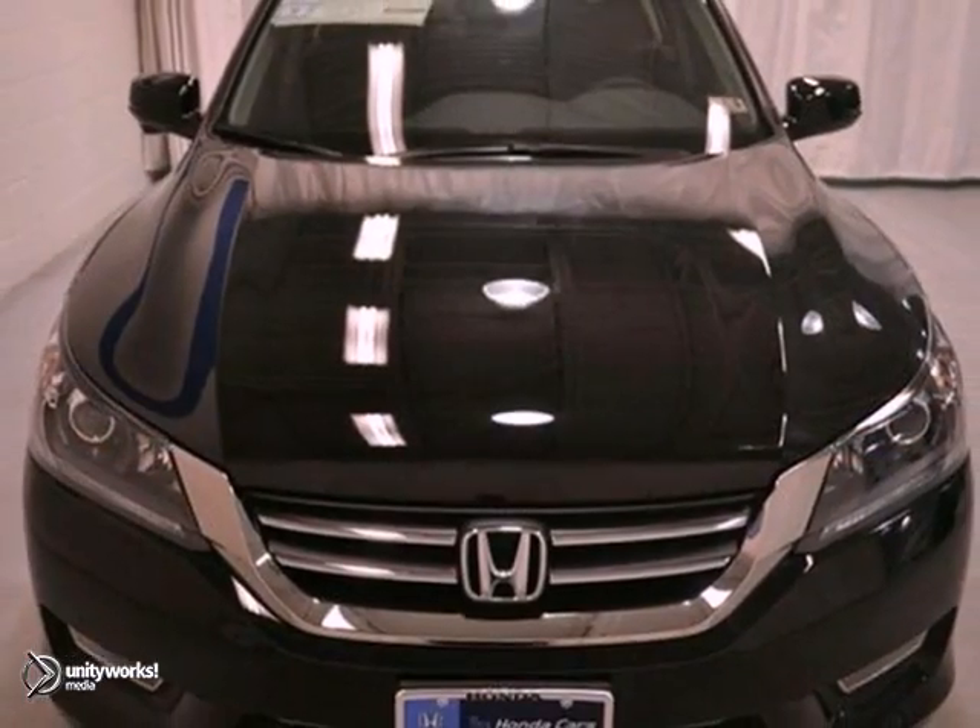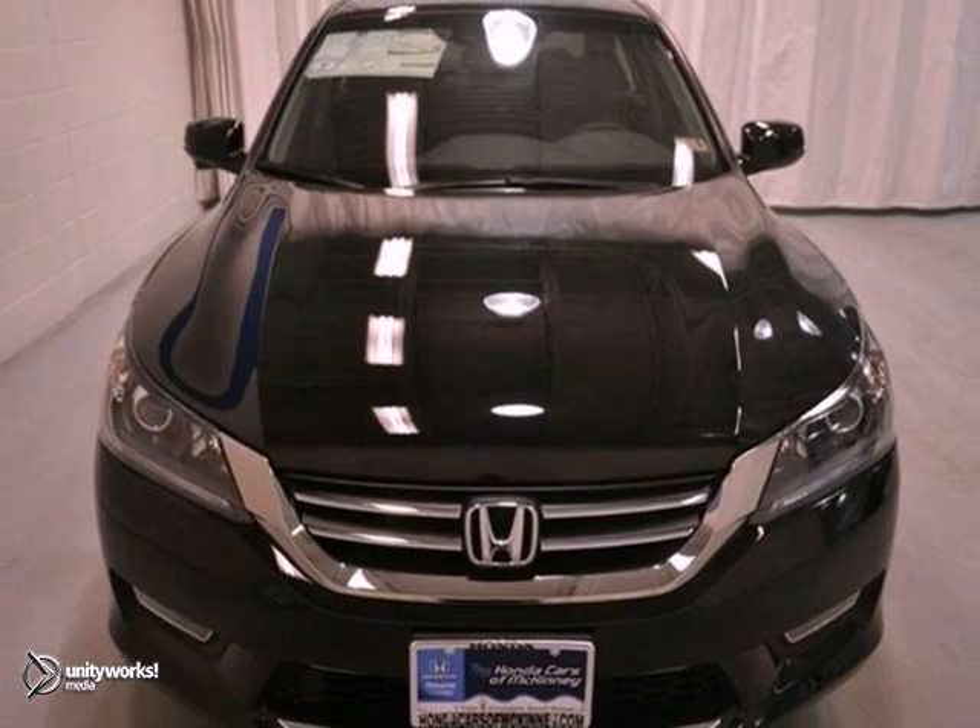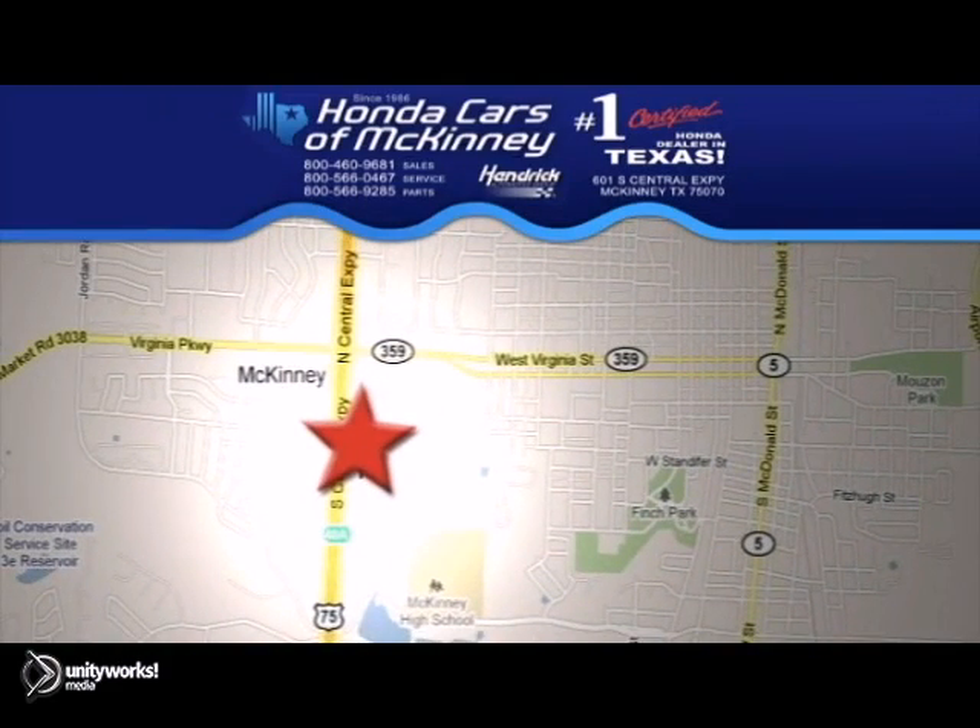It even comes with a full factory warranty, so come in for a test drive today. We're conveniently located on Highway 75 northbound, exit 40A in McKinney.